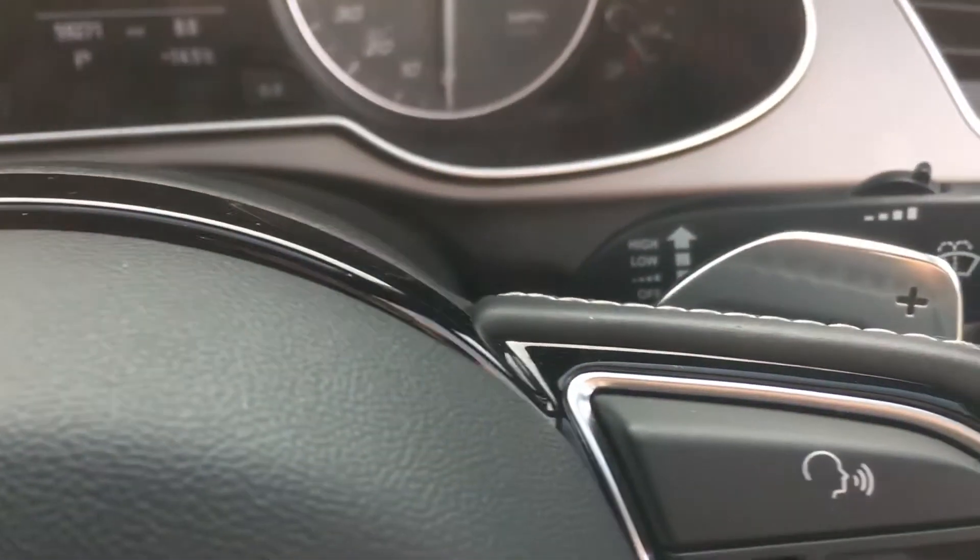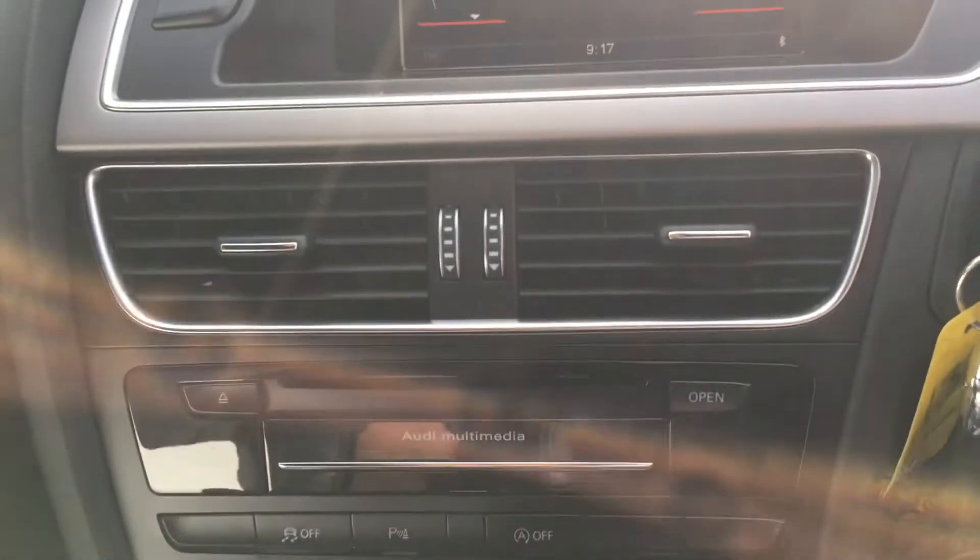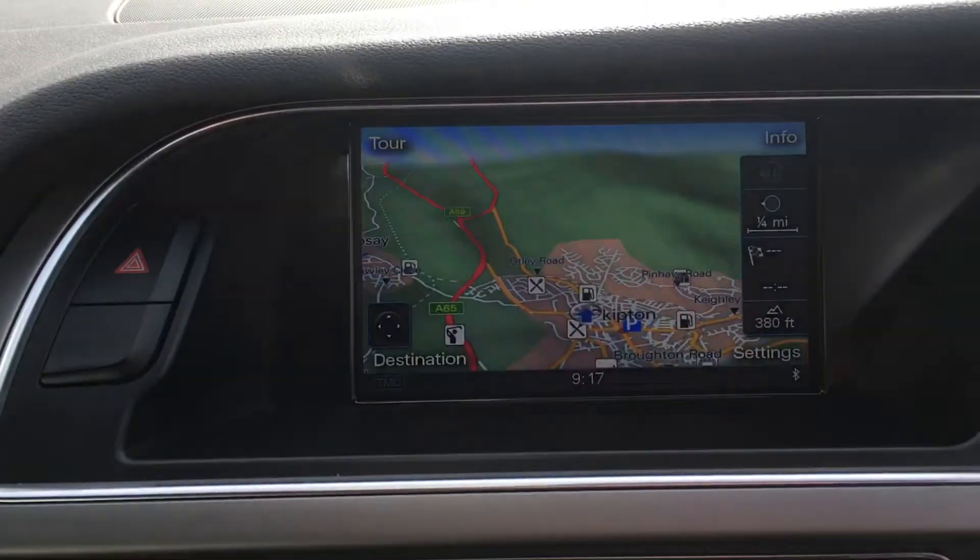You also have the paddle shift as well as satellite navigation.